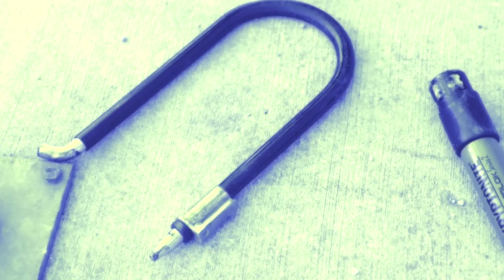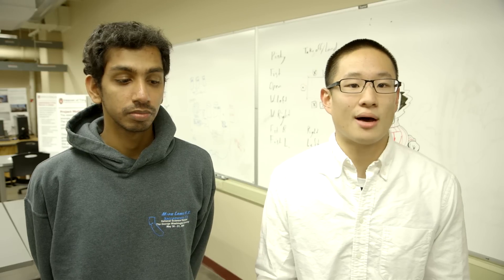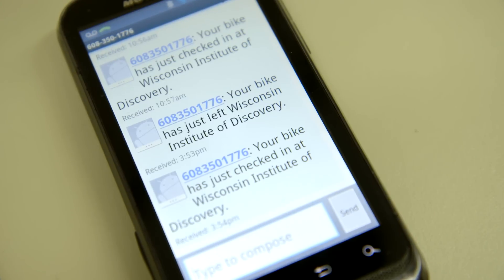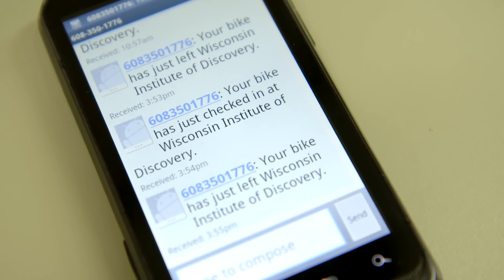Most of the time when your stuff gets stolen, it's hard to find it, let alone get it back. So we like to track it wherever it goes within a system and make the recovery process easier by alerting authorities to its whereabouts and allowing them to take it back for you, as well as you to be aware of its behavior at any point in time.